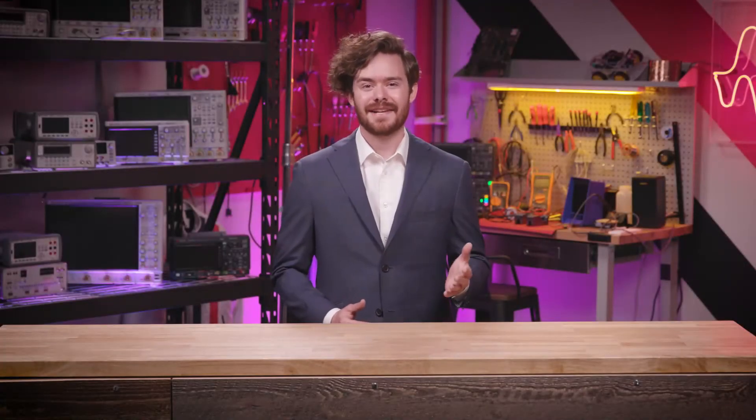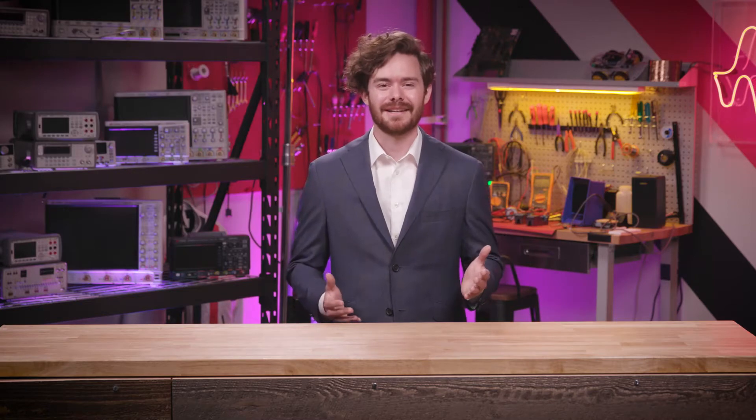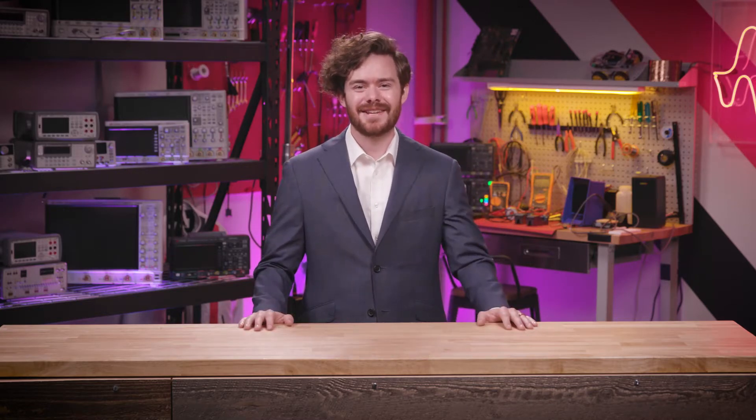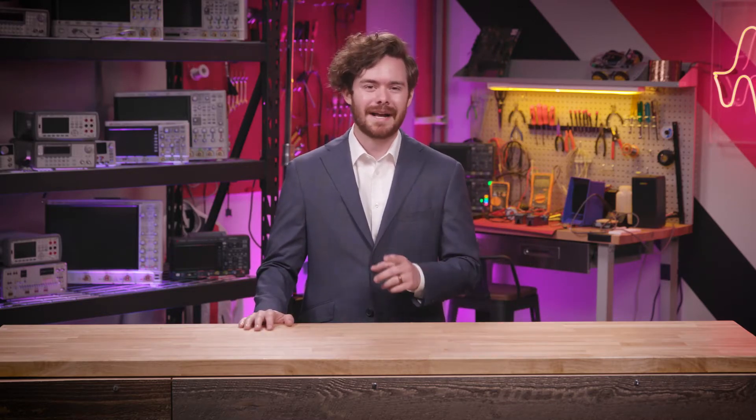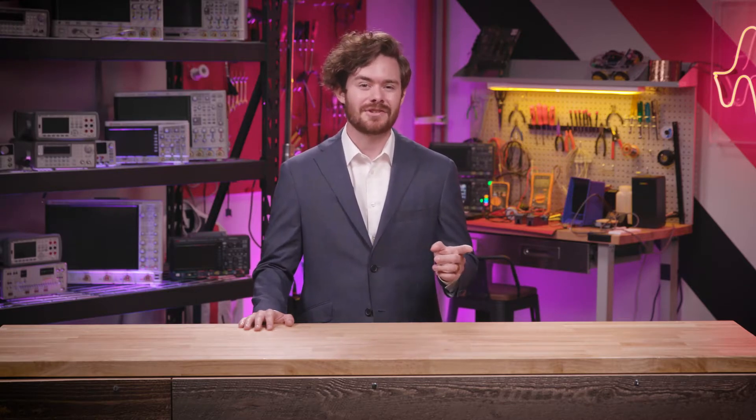Keysight's experience in RF tests has led to us having the broadest selection of network analyzers on the market. Hi, I'm Matt from Keysight. I'm going to give an overview of our network analyzer portfolio and talk about the different applications these instruments are designed for.